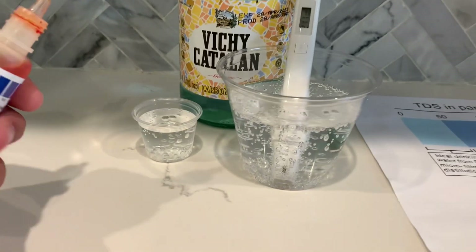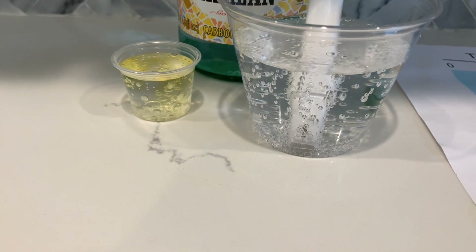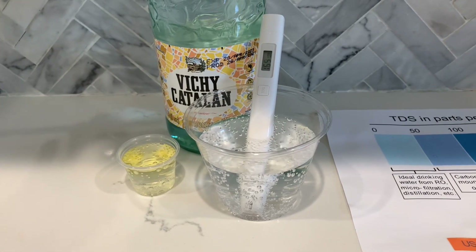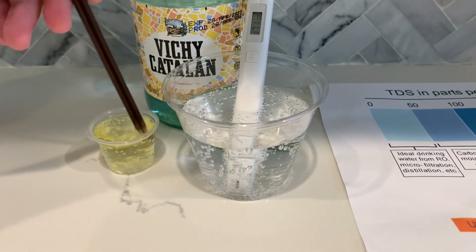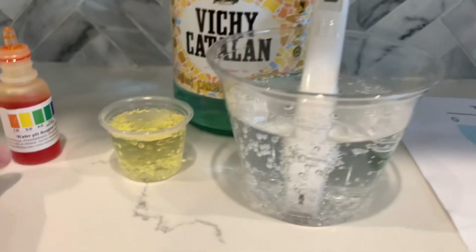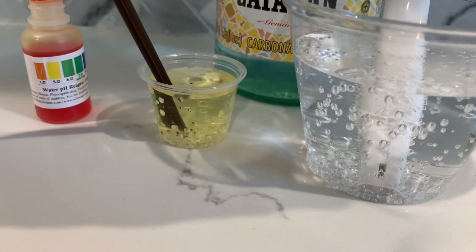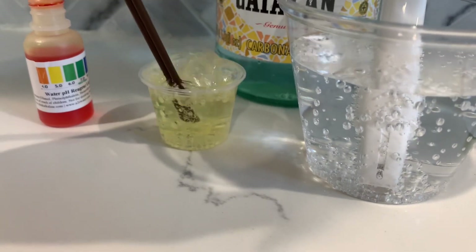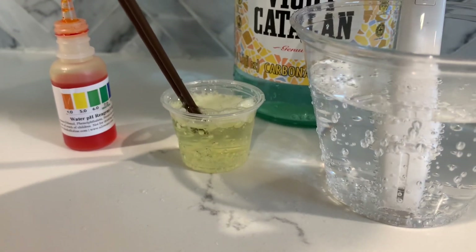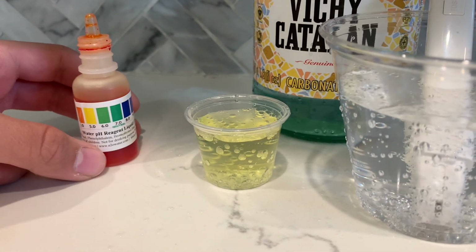Now let's test the pH level. Do two to three drops. Let's stir it a little for a better result. Right now it seems to be around a five. Let's blow into the water and see if the results change. The results didn't change much — it still seems to be around a five.